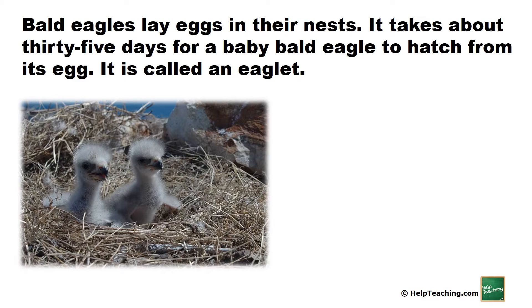Bald eagles lay eggs in their nests. It takes about 35 days for a baby bald eagle to hatch from its egg. It is called an eaglet.